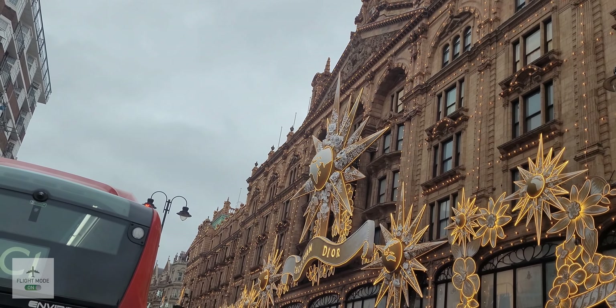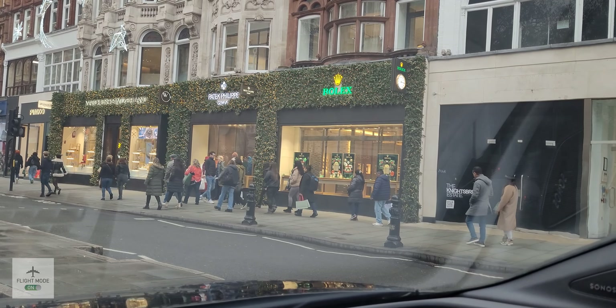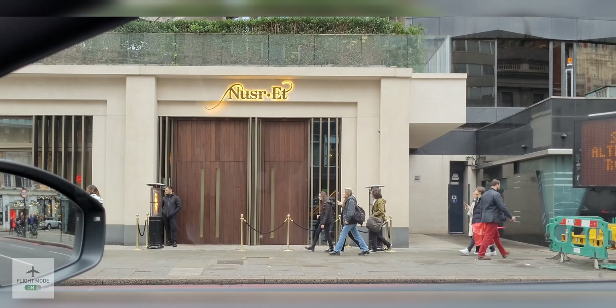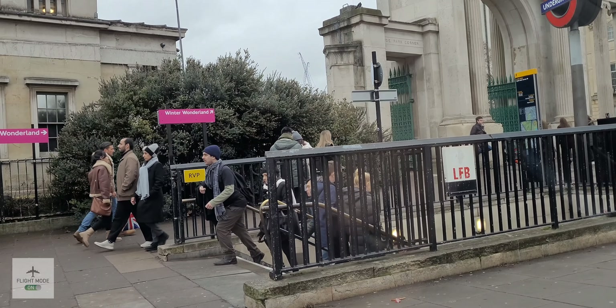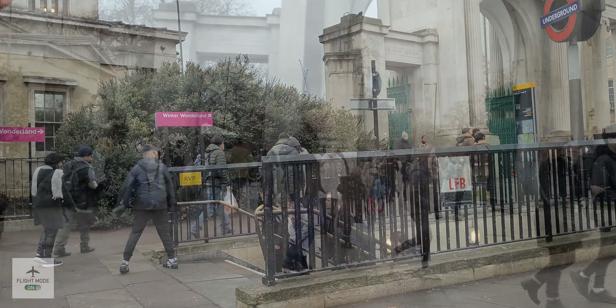In front of me you can see the iconic Harrods building, and you can see it's been dressed up with lights. This was during Christmas time, and the lighting was designed by Dior for the 2022 Christmas season. Getting in closer, we can see the lights and you can see it says Christian Dior at the top — looks absolutely lovely.